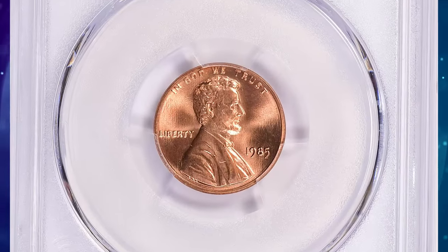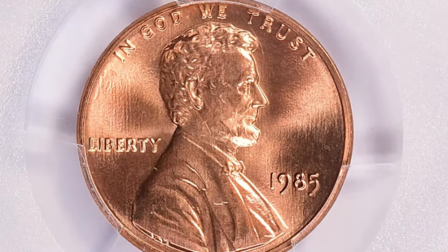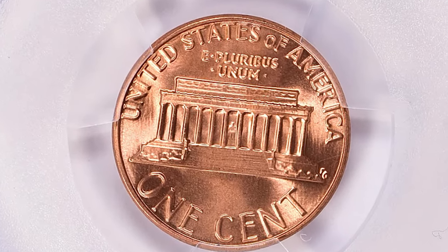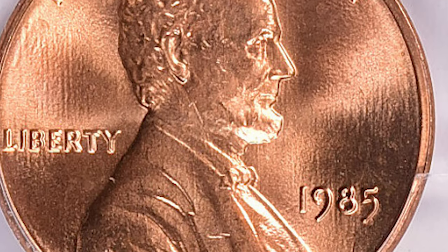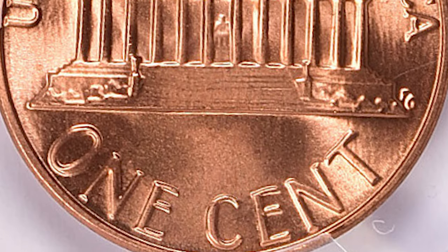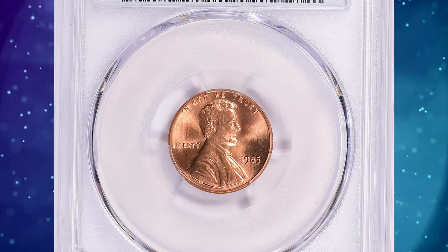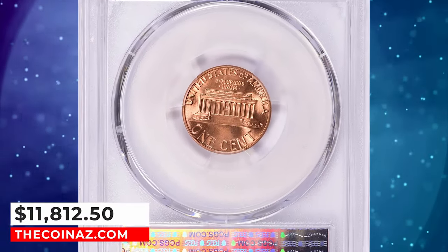Only in MS-66 condition or higher is it scarce. In MS-67 condition it's a little more difficult to find, but with enough roll searching an example can easily be found. In MS-68 condition they are very difficult to find, and it is probably easier to buy an example than to try and find one. Plus-designated specimens are almost unheard of and they command strong premiums at auction. This superb gem was sold for $11,812.50 with buyer's fee.